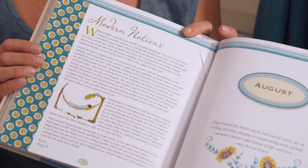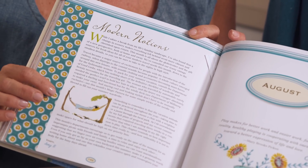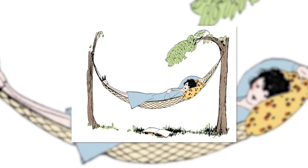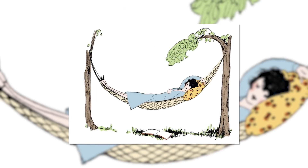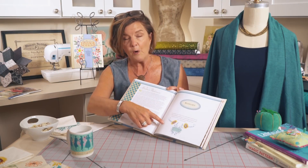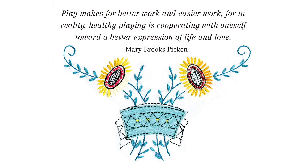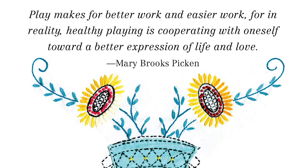To start out you're going to see the modern notion, and I wanted to point out this illustration of the hammock. Relaxation, vacation, taking a break is what this chapter is going to be about. You will see over here the quote from Mary Brooks Picken: 'Play makes for better work and easier work. For in reality, healthy playing is cooperating with oneself toward better expression of life and love.'